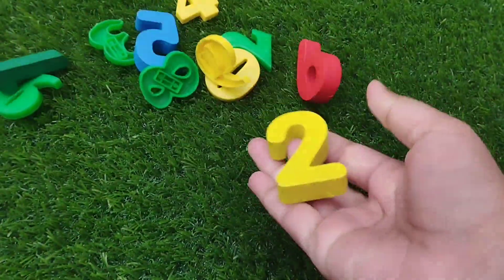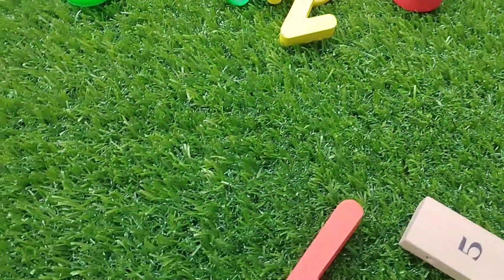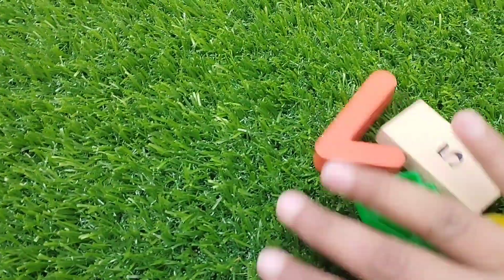Today we have wooden number blocks. Are you ready kids? Let's start. Let's learn their names one by one.